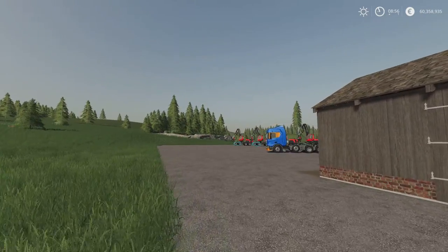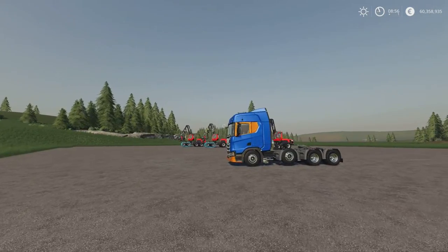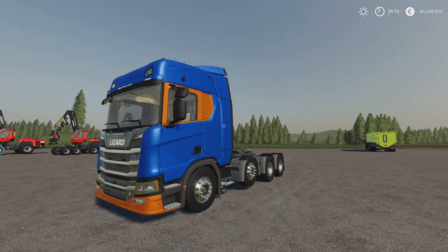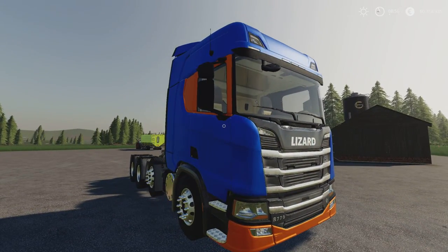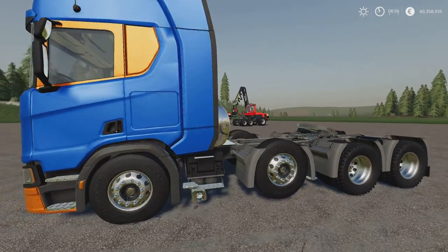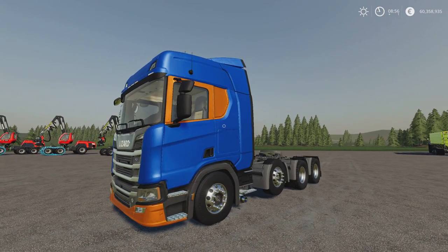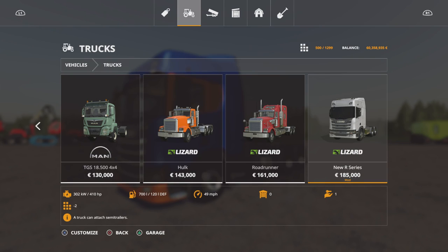Moving on from there, we've got the Lizard New Art Series by Farmcentro Soul, Insight Design 3D. This is 43.2 megabytes download, 31 slots on console for the first one. It's a very nice looking lorry. There are a few options available on this. You'll find it under vehicles and trucks. £185,000 for the base model.